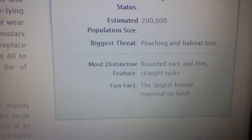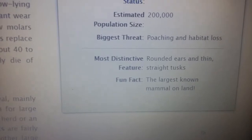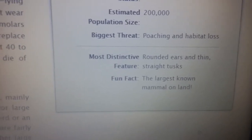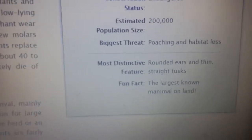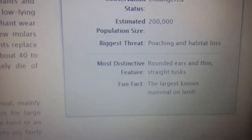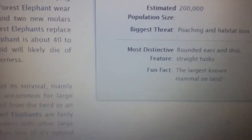Their most distinctive feature is their rounded ears and their straight tusks. They are the largest known land mammal alive today — besides dinosaurs, which were the largest ever, but among living animals, elephants hold that title.